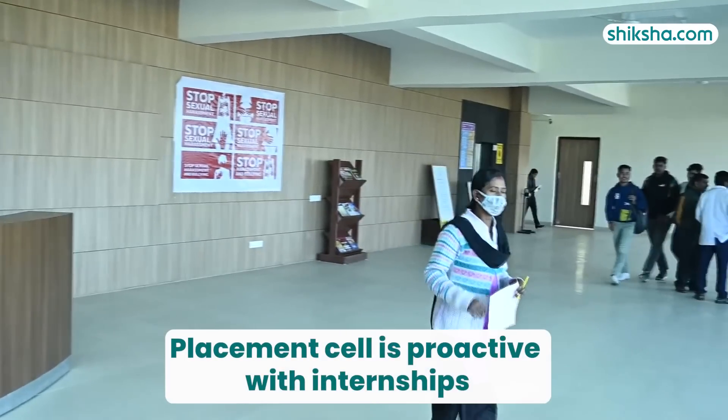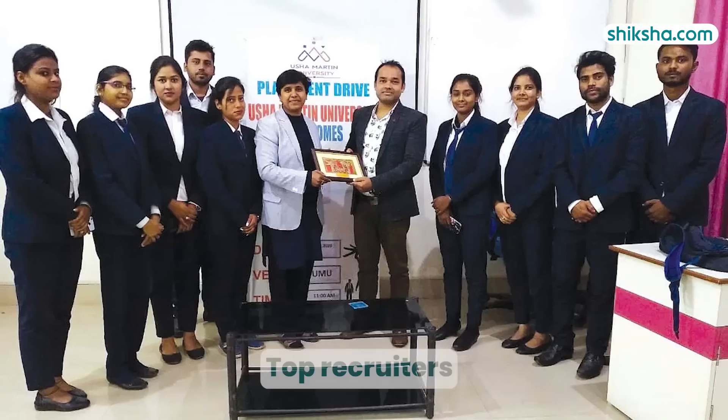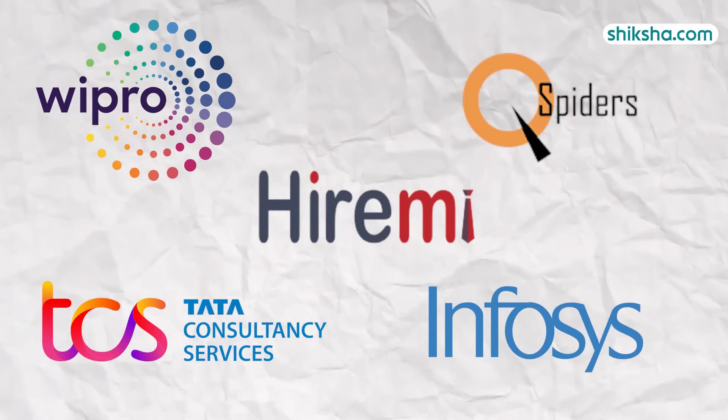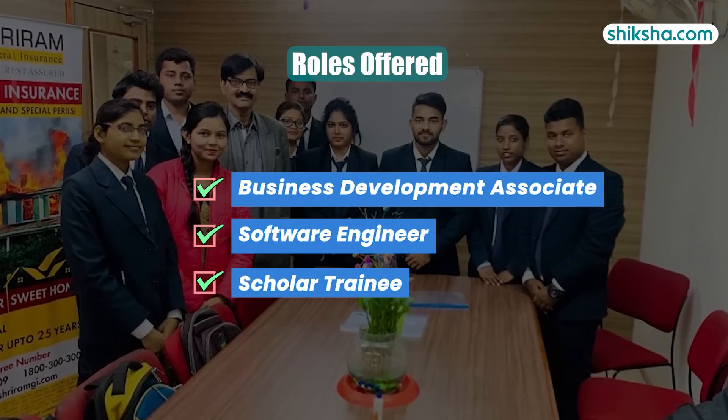The placement cell is proactive in assisting students with internships, enhancing their hands-on experience and employability. Top recruiters from the recent placement season include Hireme, TCS, Wipro, Infosys, and Qspider, offering roles such as Business Development Associate, Software Engineer, and Scholar Training.